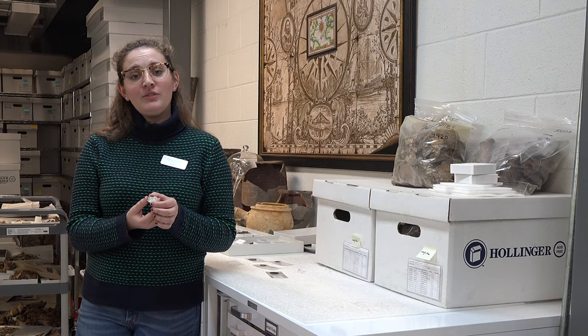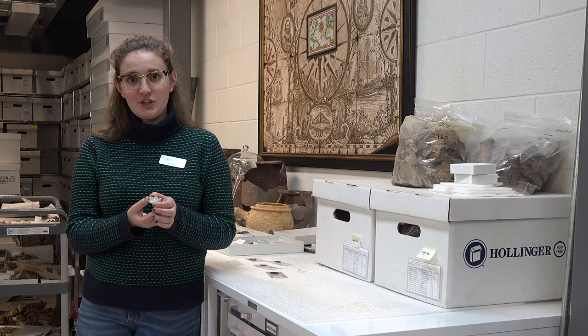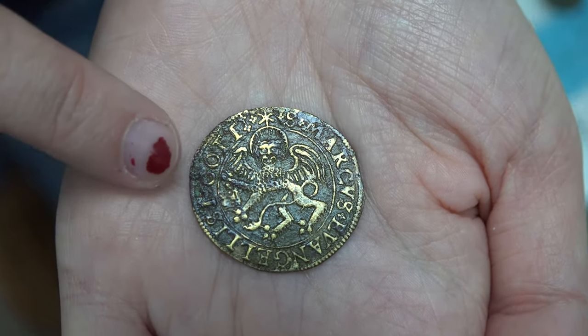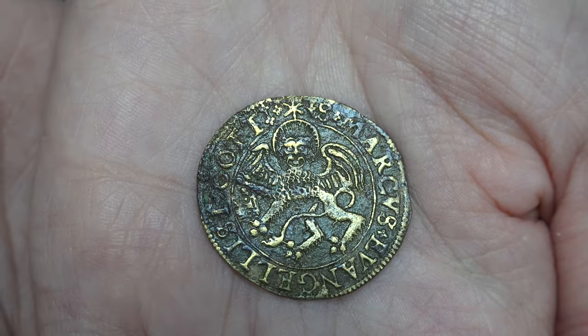Another type of Jetton commonly found here at Jamestown is the allegorical Jetton. This one is a biblical reference depicting the line of St. Mark. This Jetton was also made by the Krauwinkle family of Nuremberg.